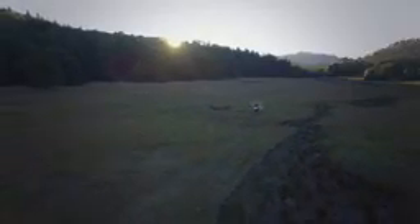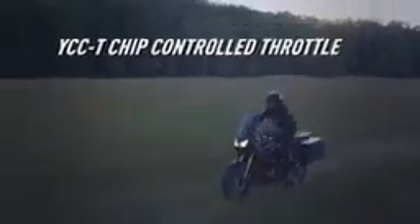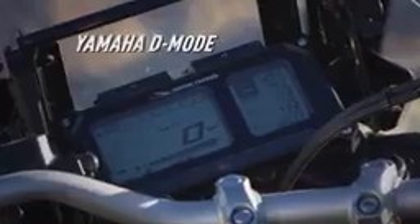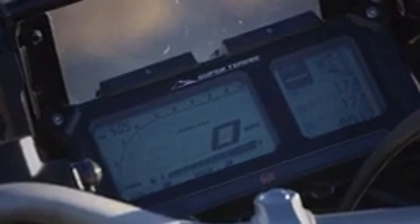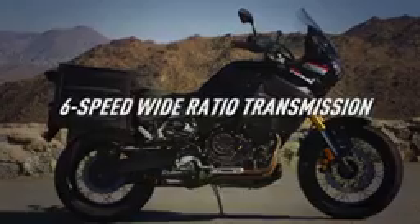With Yamaha's most advanced race-proven ride-by-wire YCCT electronic throttle, along with the state-of-the-art two-position drive mode throttle response mapping system that allows the rider to adjust mapping for different road conditions or rider preferences, and a six-speed transmission so you can always find the right gear on or off-road.